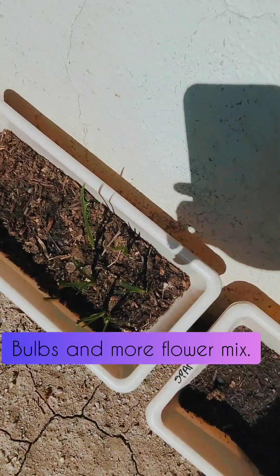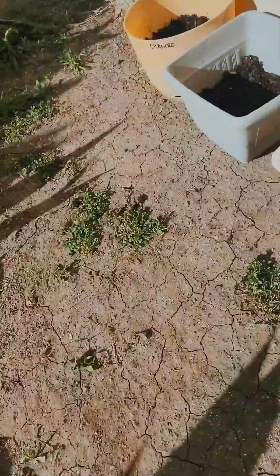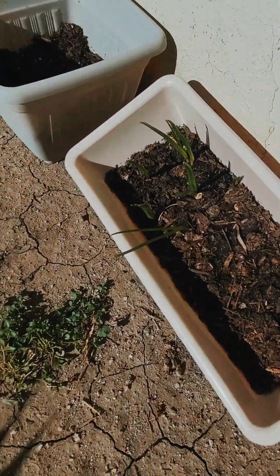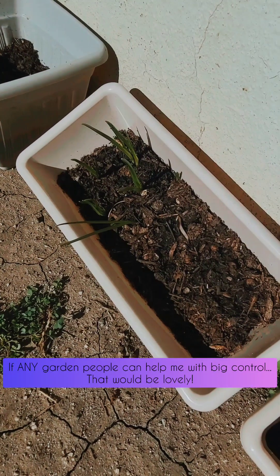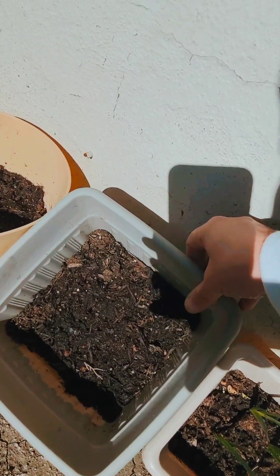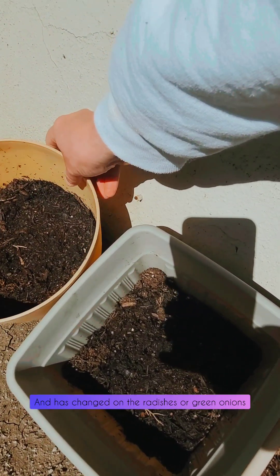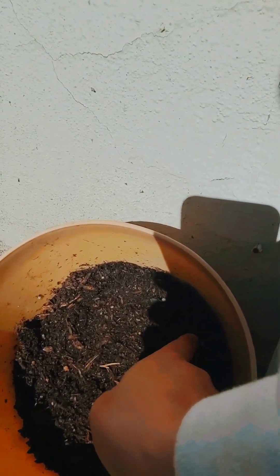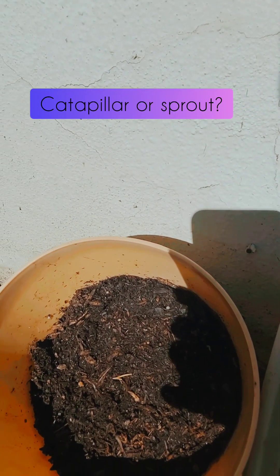Over here, nothing too much going on yet. My bulbs are happy, they're a little bit longer. I already see some bugs — I need to get one of those sticky trap sticker things that I see all the plant mommies have. Here's the radishes — nothing major yet. Green onion — nothing major. I see something green, I don't know what that is, it almost looks like a dead caterpillar, but we'll see.